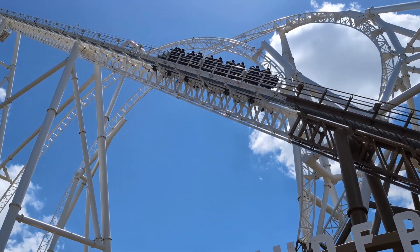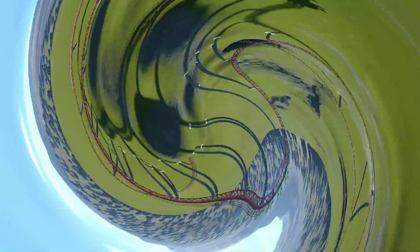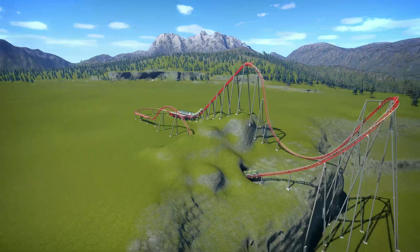How tall is this roller coaster? Or this one? Or this one? Or this one I've created in Planet Coaster to demonstrate a point. On the face of it, it's a simple question, but the answer might not be as simple as you think.